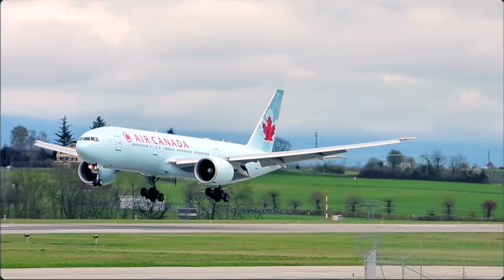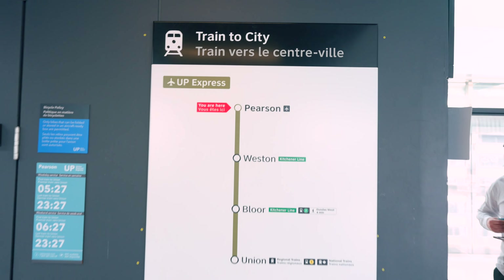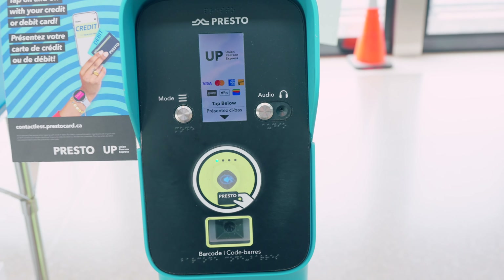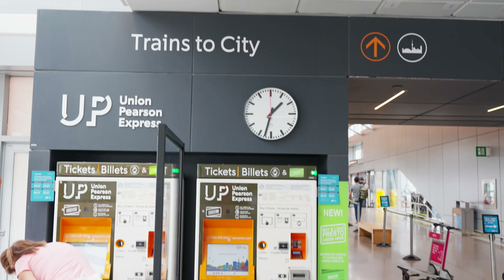If you are flying to Toronto at the Pearson Airport and planning to come to the city, you have three options. First, you can rent a car which you can book online. Secondly, you can take an Uber. And thirdly, the most convenient option we recommend is the UP Express — the Union Pearson Express. From Pearson to Union it takes 25 minutes and costs $12.35 per adult. If you have a Presto Card, you tap and go and it charges $9.25. Follow the sign 'train to city' to catch the UP Express.